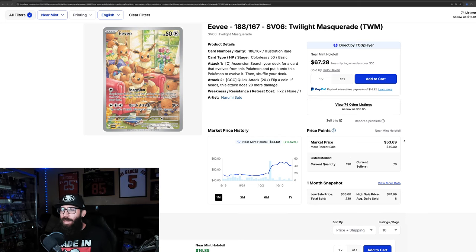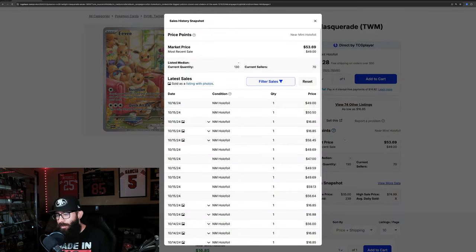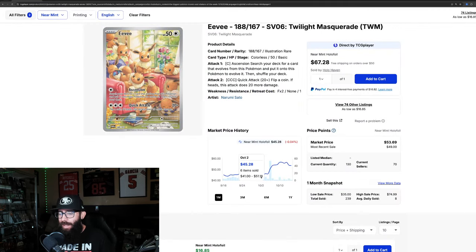Today we're taking a look at some Pokemon cards that are on the move, starting with the Eevee. We're maybe just a little bit behind because it just had a big run up — it went from around $45 up to $56 and now it's come down a little. This card was very popular from Twilight Masquerade when it launched. Last sold, we're seeing it might be coming down to the $40-$50 range for the Eevee.